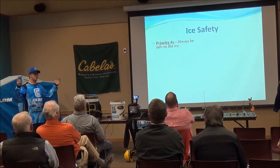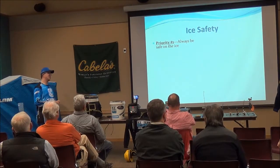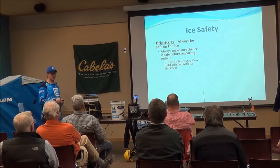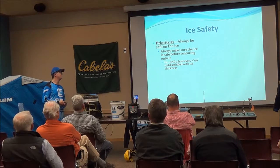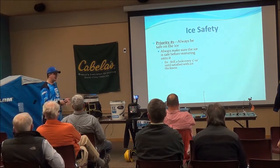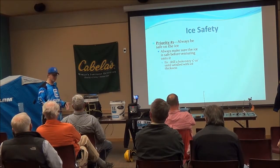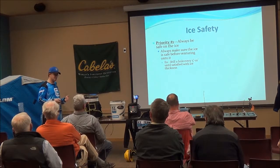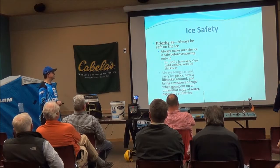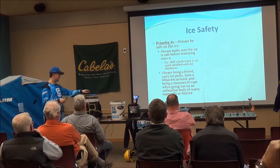Safety — especially with the weather we've been having lately. Your number one priority is always to make sure you're being safe on the ice. If I'm on a lake I haven't been on, or it's my first time out for the year, I'll bring a spud bar to chip away at the ice. I'll drill a hole about every five to ten feet until I'm satisfied the ice is thick enough and hard enough. Always bring a friend if you can.